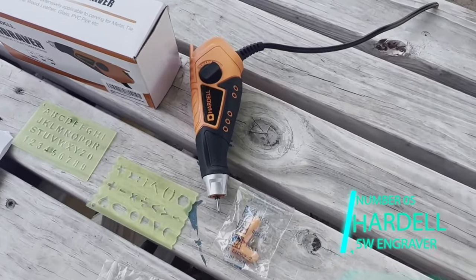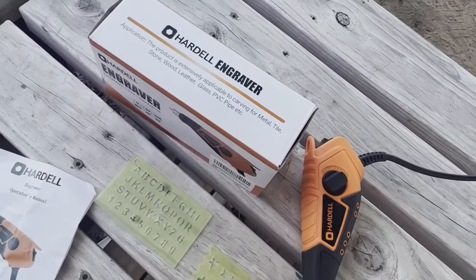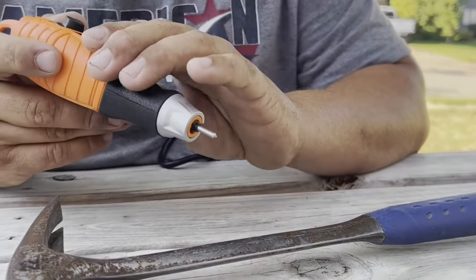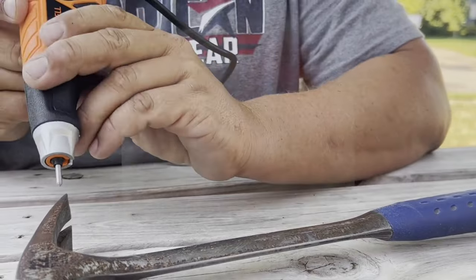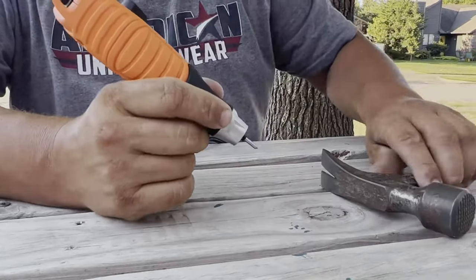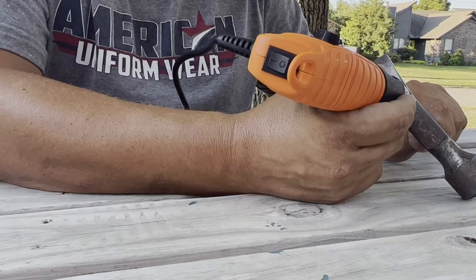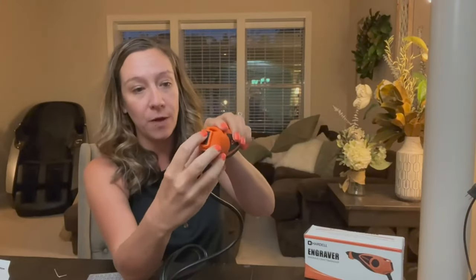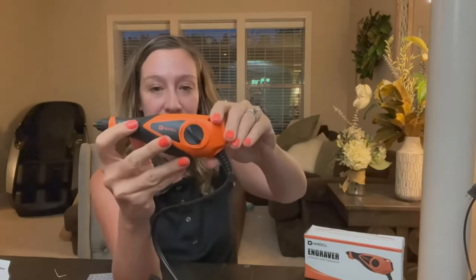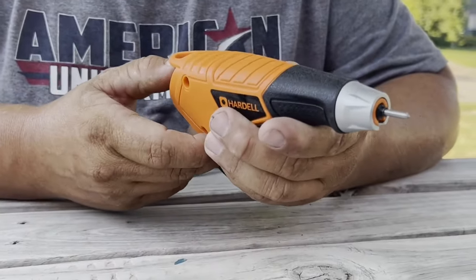Item number five: the Hard L 15-watt engraver. You would think an engraver would cost at least a hundred dollars — I know I sure did, until I came across this little gem. It was so cheap for what it is that I had to include it on this list. It's a pencil-style engraver with five speeds and up to 7,200 RPM. It has a soft rubber handle for easy operation and comfort — just use it like a pen. The different speeds help you engrave on a multitude of materials like tile, metal, stone, wood, leather, glass, and PVC pipe.